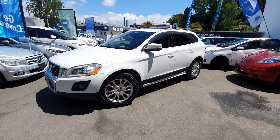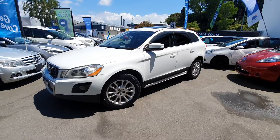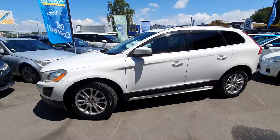Hey guys, Casey here from Taurang Cars bringing you today a 2009 Volvo XC60. Now this car is just beautiful, all the features you could want. Super nice white factory alloys.